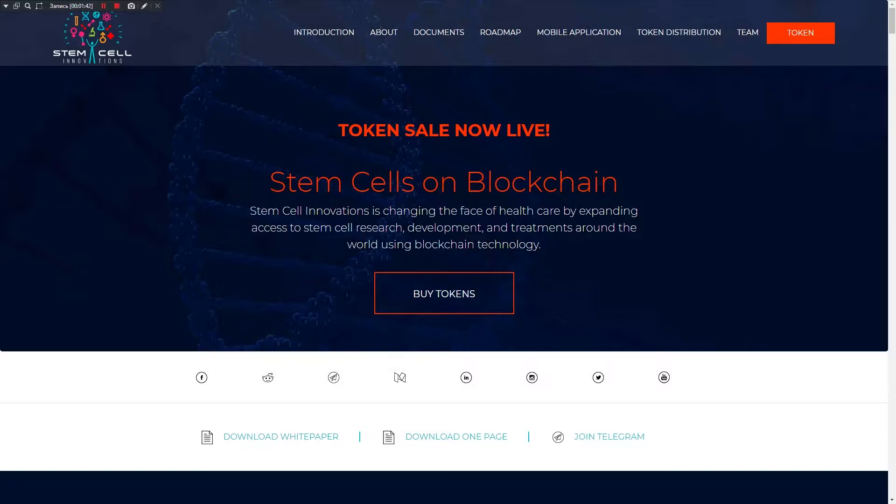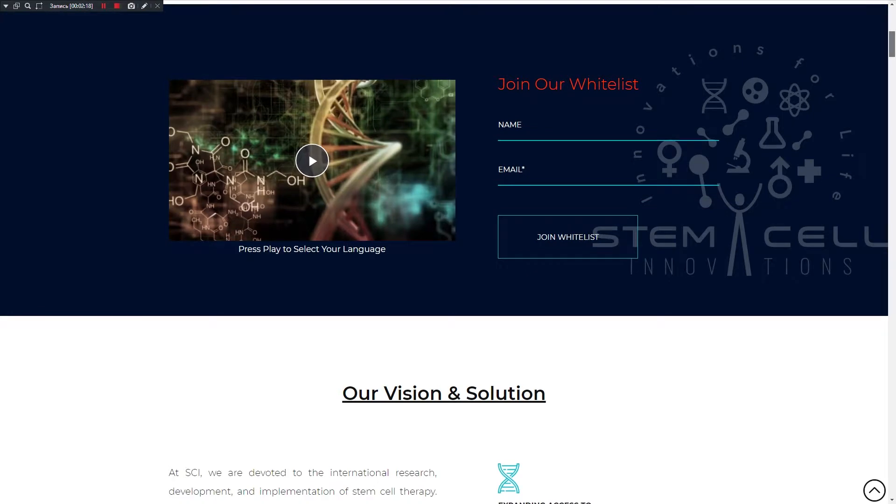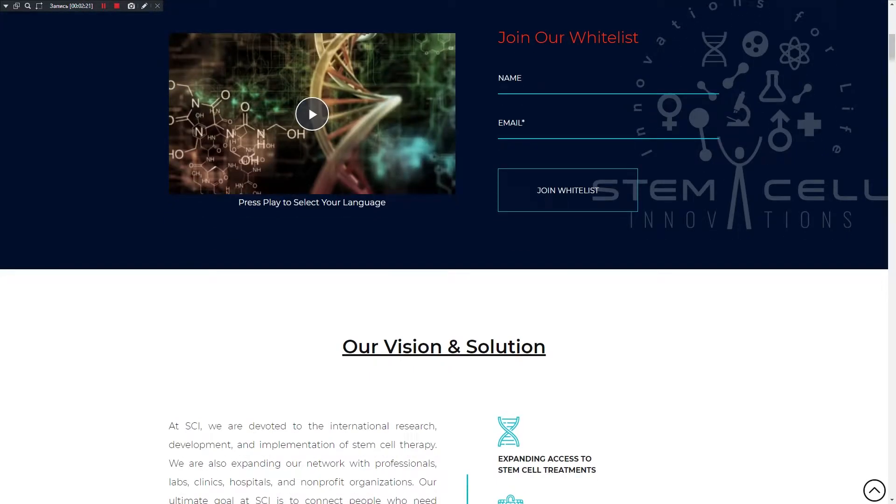You can already buy tokens by touching this button, and we can see links to social media — Facebook, Reddit, Telegram, Medium, LinkedIn, Instagram, Twitter and YouTube. We can also download the whitepaper — I will make a review of the whitepaper in my next video about this project. You can download the one-pager and join the Telegram to discuss with members of this project. You can also join the whitelist by entering your name and email. And we can watch the video about this project.